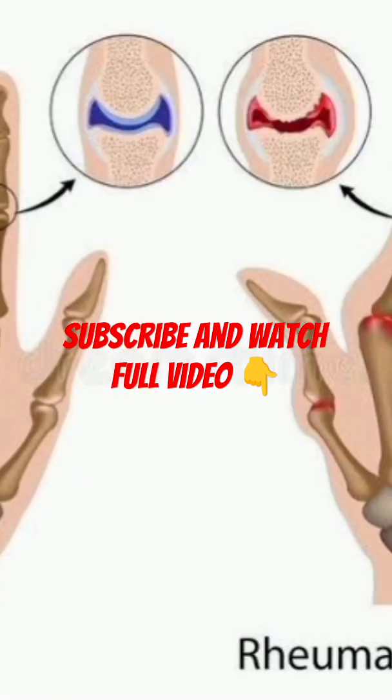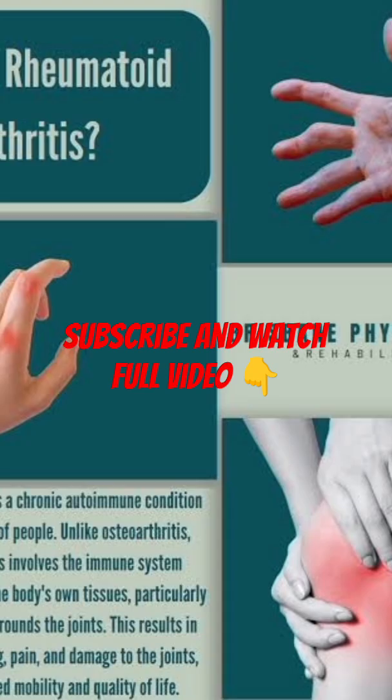Live healthy: quit smoking, maintain a healthy weight, and stay active to reduce flares and feel your best. Seek support — joining a support group or connecting with others who understand what you're going through can be incredibly helpful.